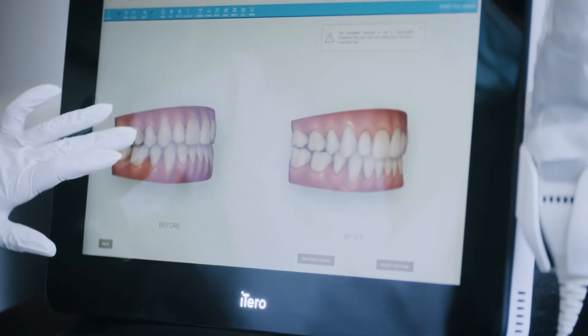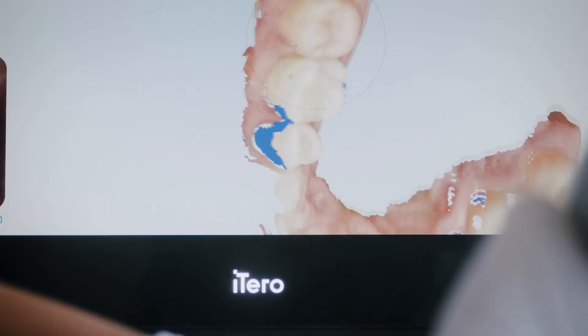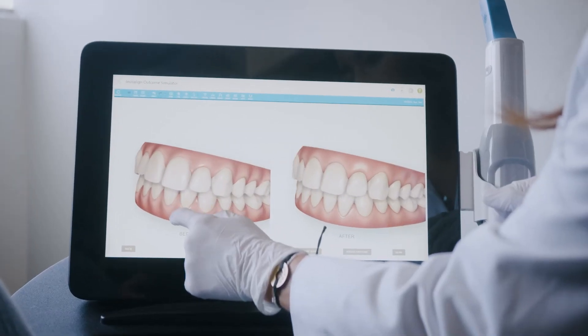We use the iTero scanner in practices because it's small, it's portable, it's convenient, and the Invisalign system is a feature of orthodontics. It used to take much longer to take a traditional impression, and now it takes just a few minutes with the iTero scanner. It's an incredible experience for both the doctor and the patient.